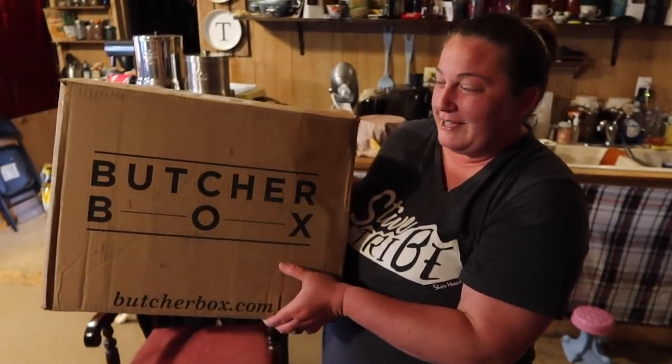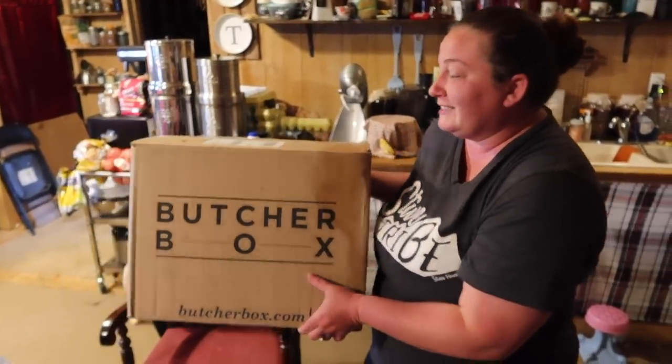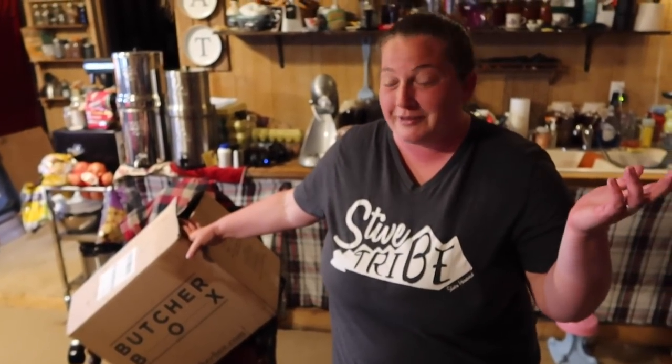Alright, so this is what it comes in — this is the Butcher Box. It comes with dry ice so everything's frozen, good and safe. It can stay for about six to eight hours. So if you're at work and it gets delivered, it's fine until you get it home and put it in the freezer or fridge.